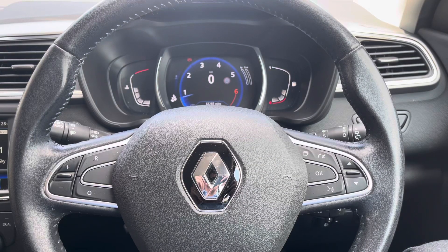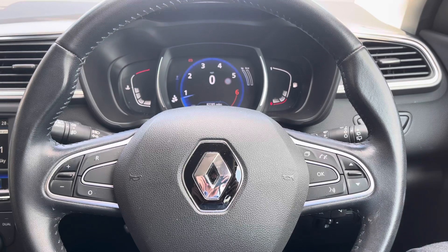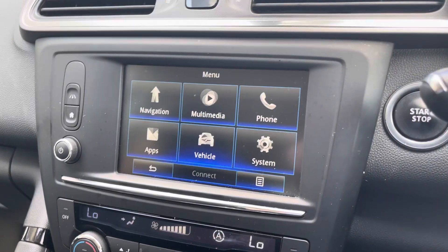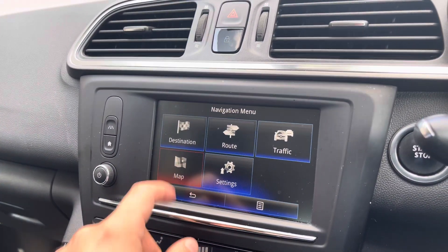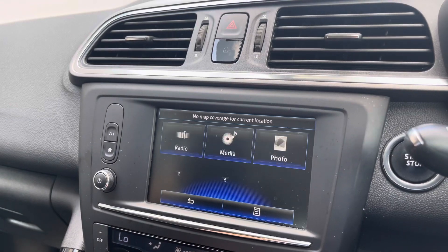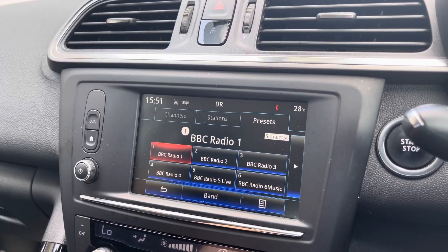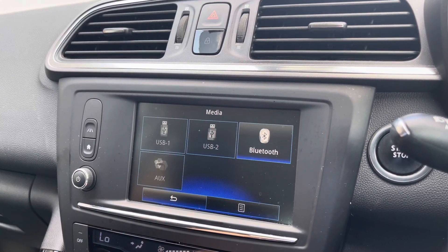Also featuring on this vehicle is the multifunctional steering wheel. This gives you access to some of the car's features from the comfort of your driving position, allowing you to do things such as adjust the sound system. Here we can take a look at the car's touchscreen multimedia display, which gives access to features such as navigation, perfect for when travelling to any less familiar destinations. You can also connect your mobile device to play your favourite songs through the car's sound system, or simply select your favourite radio station from the preset menu.